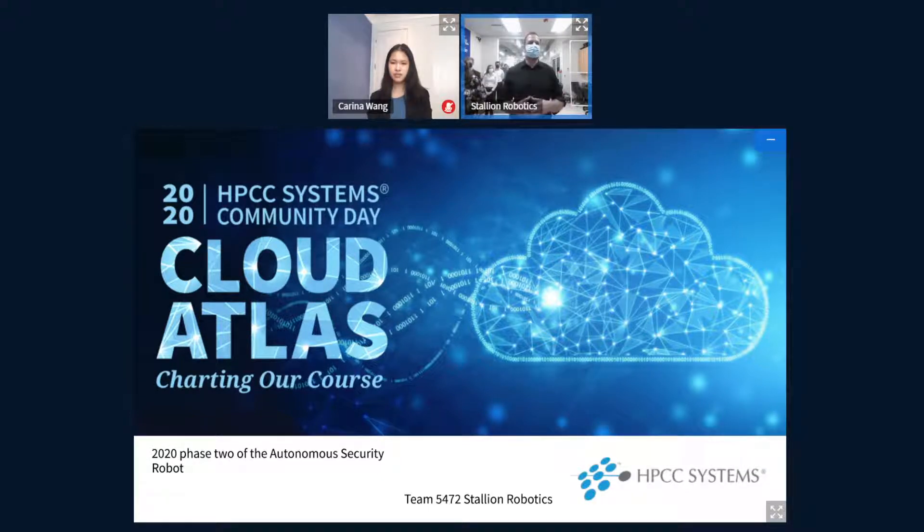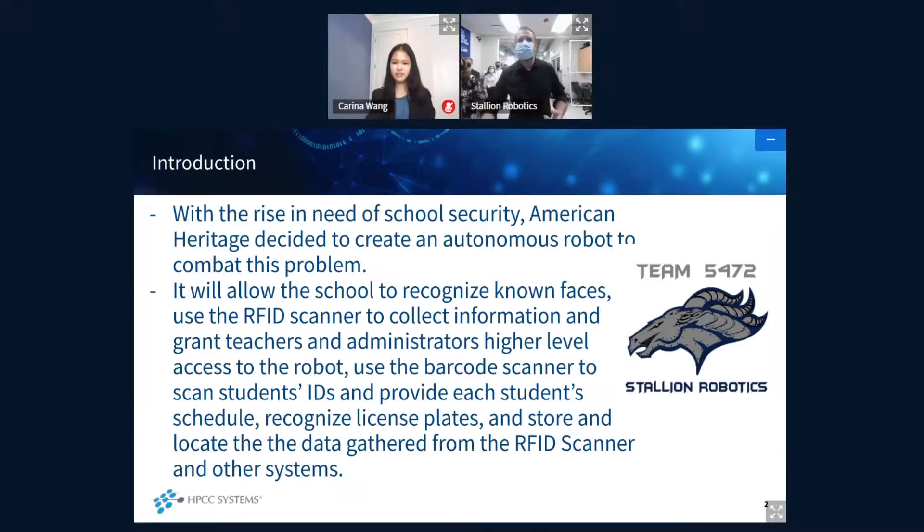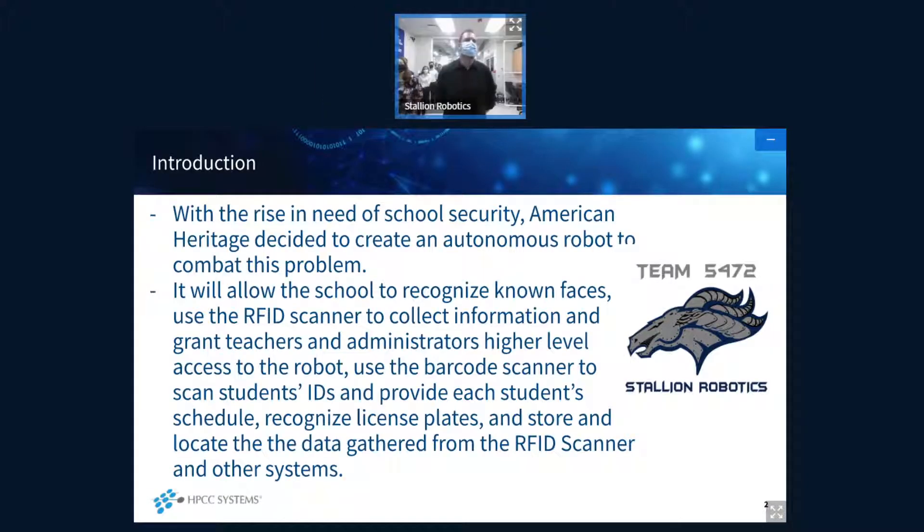One of the biggest concerns we have in education is the safety of our campus, our students, and the faculty that reside there. This project touches on how we can take what we know — building and programming robots — and get information into the hands of first responders and our security personnel. We have a lot of really educated, hard-working students, and each one of them had a very specific role on this robot.